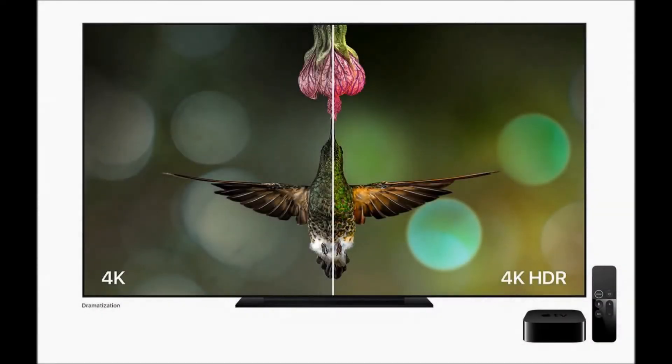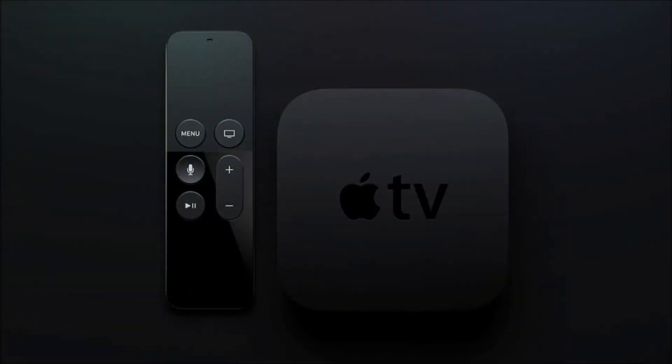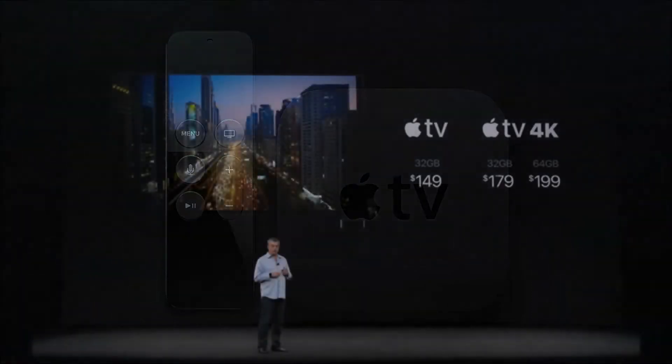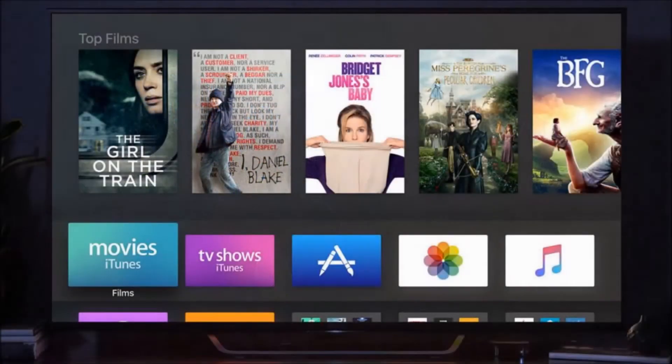How Apple TV 4K could outpace competition from Roku, Amazon, and more. The Apple TV 4K is here, and it has both 4K resolution, as the name implies, and HDR support, which means it can work with the latest TVs, projectors, and content formats for better pictures, brighter colors, and generally improved visuals.